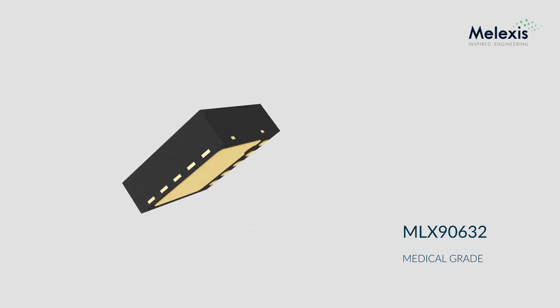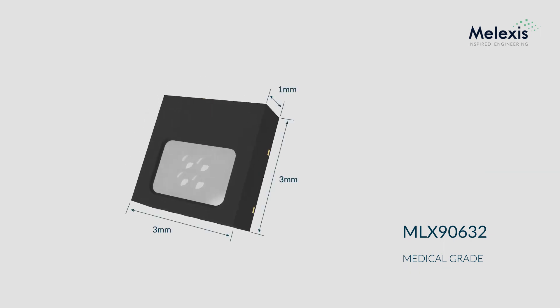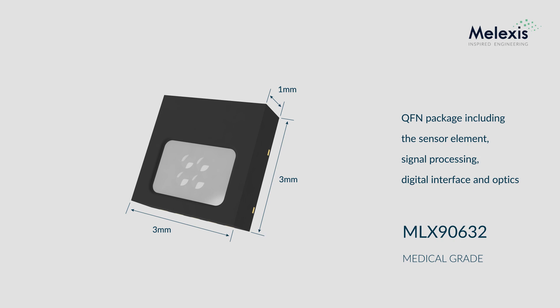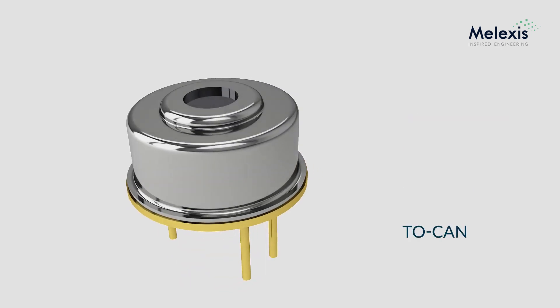This is made possible by advanced in-factory calibration procedures. The ultra-small device is a complete solution in a single 3x3x1mm QFN package, including the sensor element, signal processing, digital interface and optics, thereby allowing rapid and simple integration into a wide variety of space-constrained applications — in sharp contrast with bulky state-of-the-art TO cans.